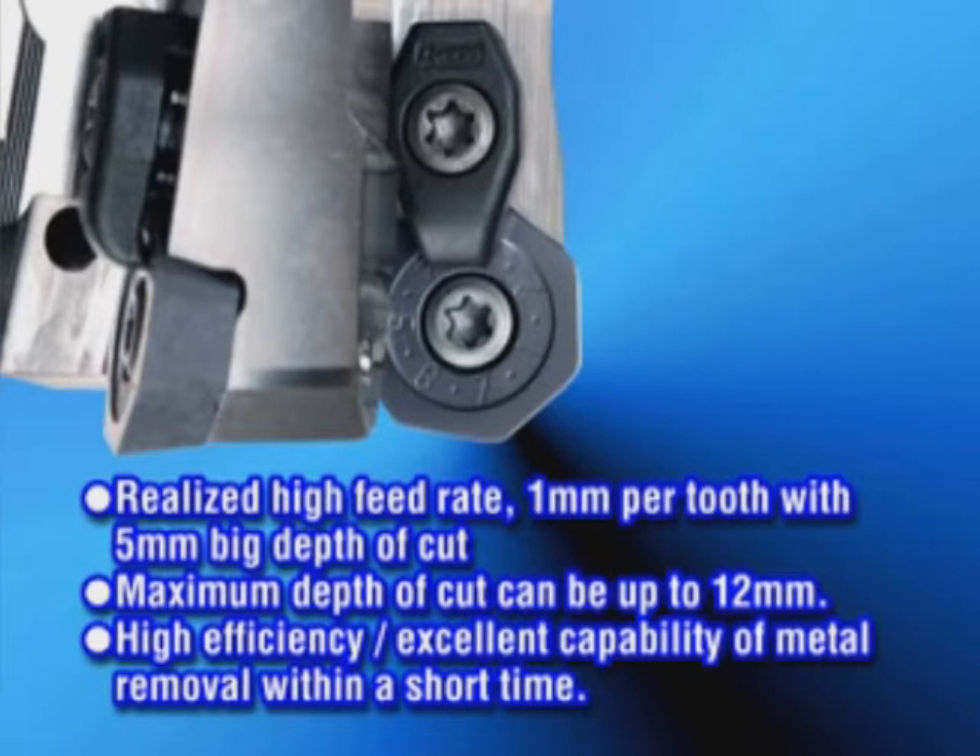The maximum depth of cut can be up to 12 millimetres. Heptamil enhances your ability to remove metal, and you can set the first pass cut at one to seven millimetres — a huge range of choice.